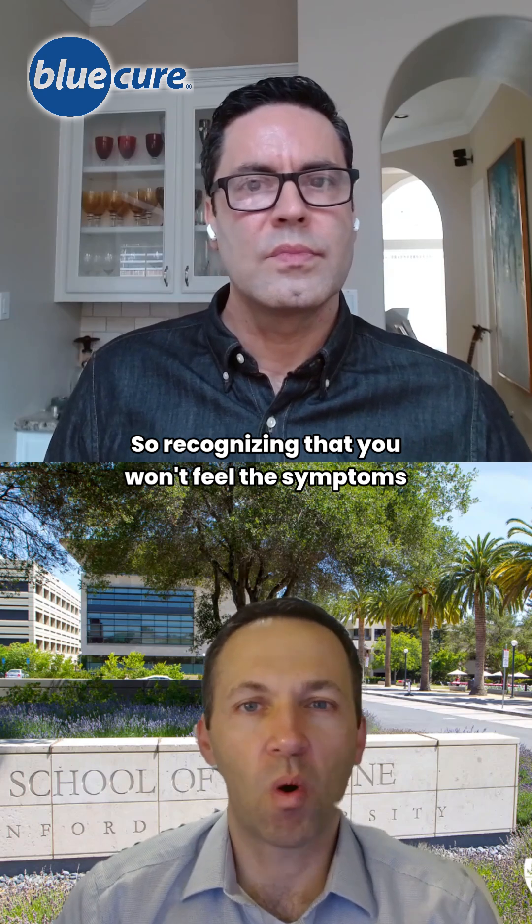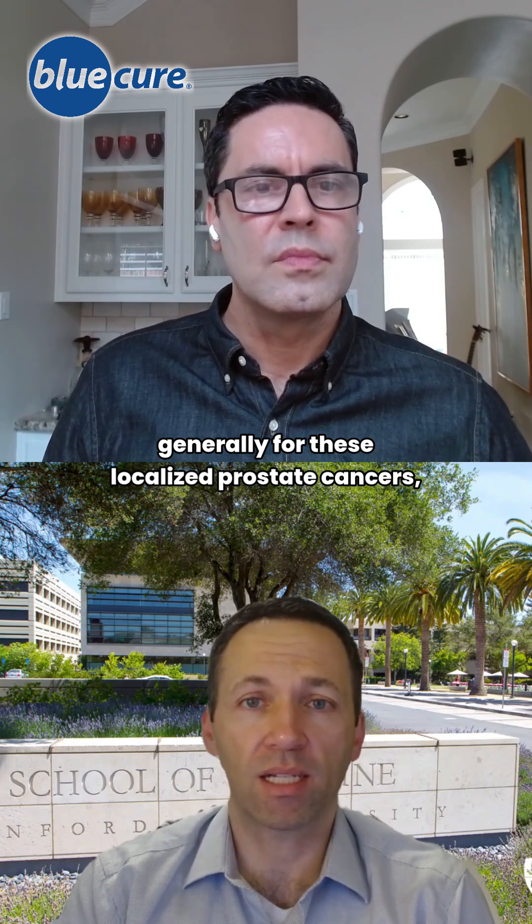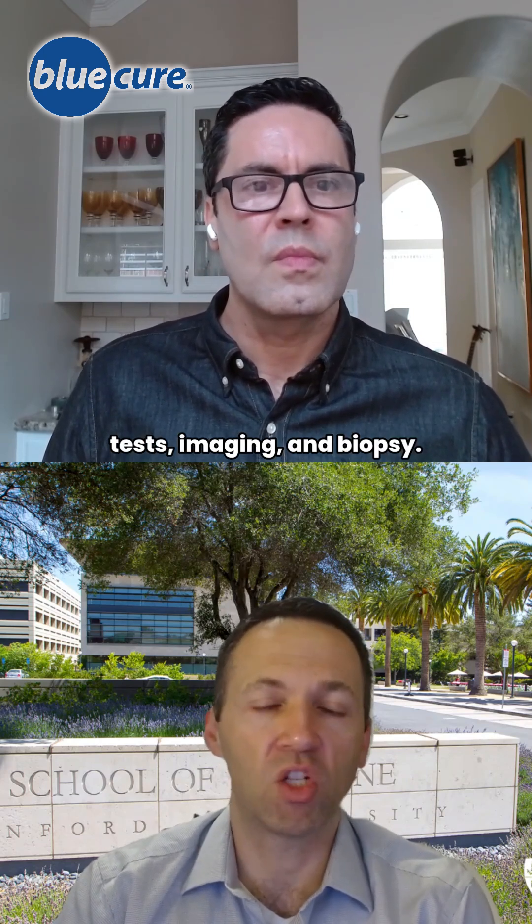Recognizing that you won't generally feel the symptoms for these localized prostate cancers, it's something that we'll have to discover by blood tests, imaging, and biopsy.